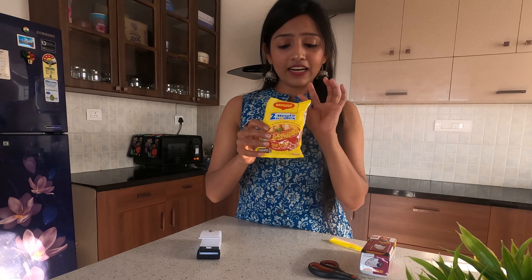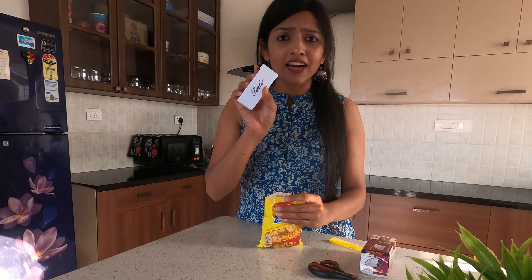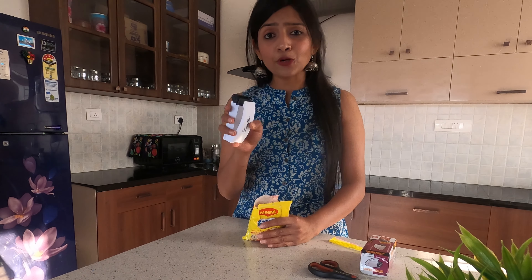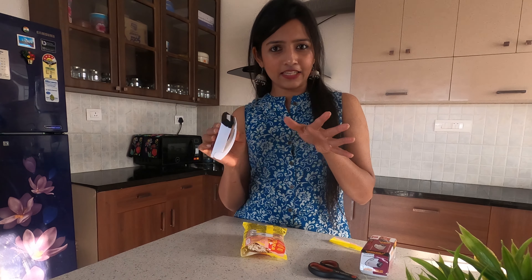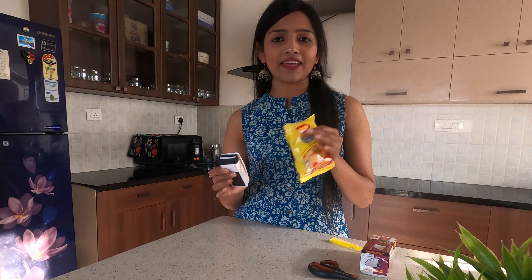I'm going to take a Maggi packet and cut it open like this — see, it's open. Now instead of using a clip, you can use the sealer to just seal it off. All you have to do is insert batteries and that's it. I've had this for a couple of months and while I don't use it often, it does a good job. You just touch the ring for a couple of seconds to let it heat up on both ends. Maggi, Maggi — who doesn't love Maggi!